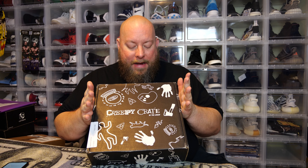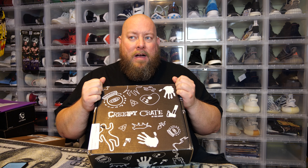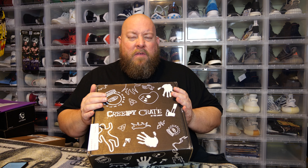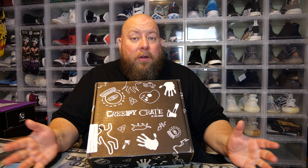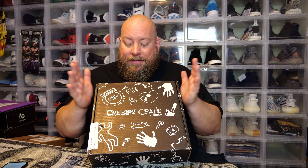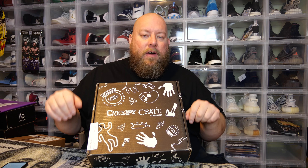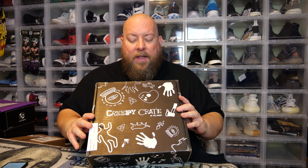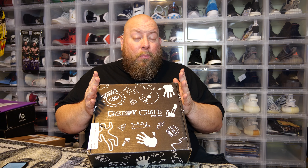This is the Creepy Crate by the Lineup. It's a good subscription mystery box if you're a fan of horror, scary stuff, creepy stuff, suspense, and thrillers. Every month you'll get a book related to the horror genre, a t-shirt, and some other goodies. There's always a downloadable book included in all these boxes.